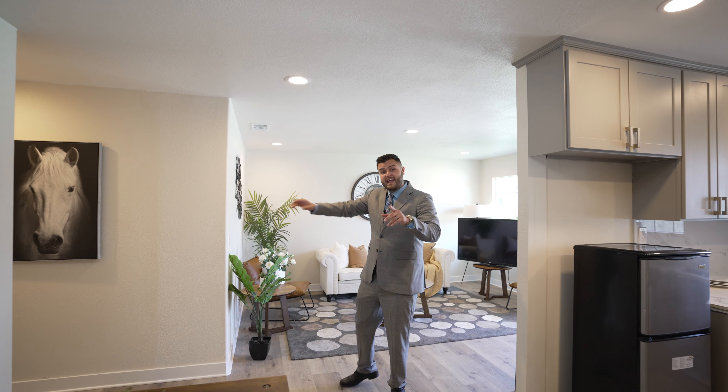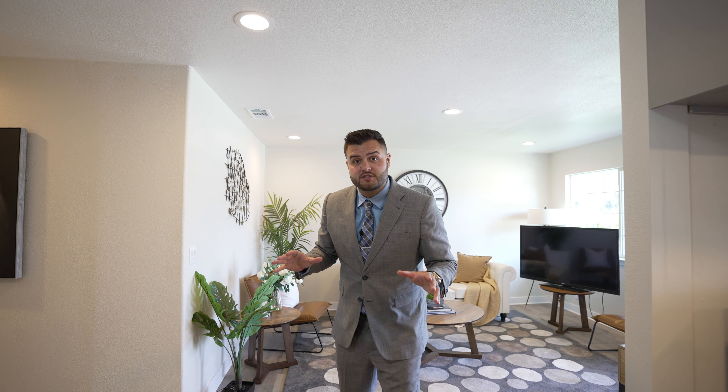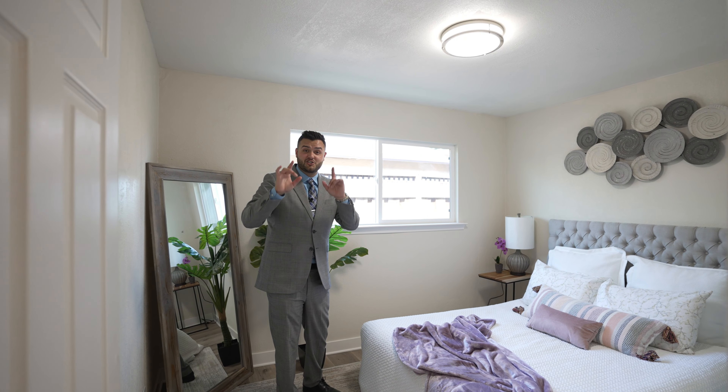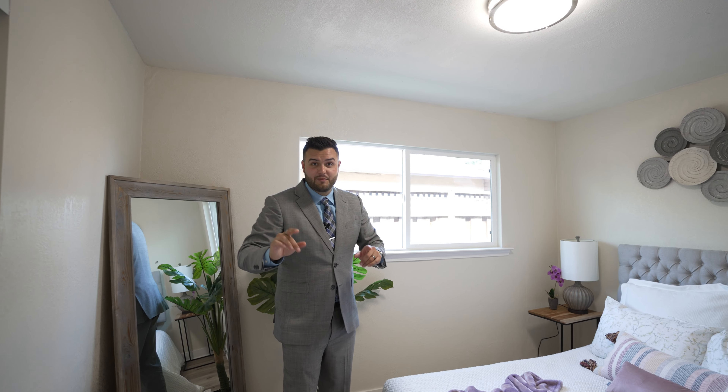Right over here we have the hallway. In total, we have three full bathrooms — not half, full bathrooms. You have one over there, one over there, and one over there, and four full bedrooms. We're going to walk right this way and I'm going to show you the other bedrooms, each bedroom and each bathroom one at a time, starting now.